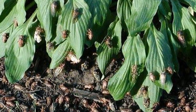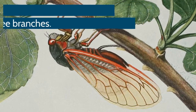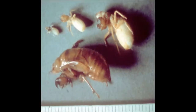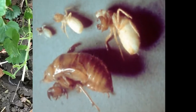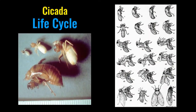The cicadas that are taking over our backyards started their lives back in 2004 as eggs deposited in twigs of trees. Cicadas go through what is called an incomplete metamorphosis. Several weeks after the eggs were laid, nymphs hatched, dropped out of the trees, and burrowed underground where they spent the last 17 years. During that time, the cicada nymphs passed through five developmental stages called instars.